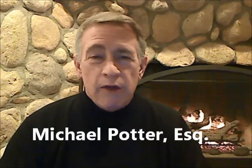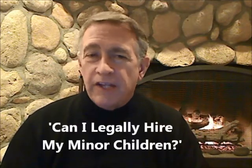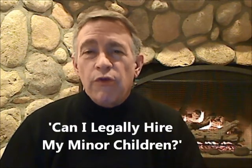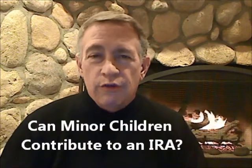Hi, Attorney Michael Potter here. As many of you know, I speak around the country in workshops and seminars on topics related to business ownership and investing, especially on how to protect what you've got. One of the common questions I often get from small business owners and investors is whether or not they can employ their young children and actually deduct those costs.